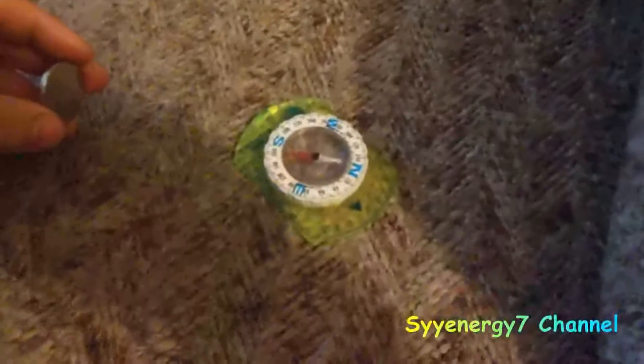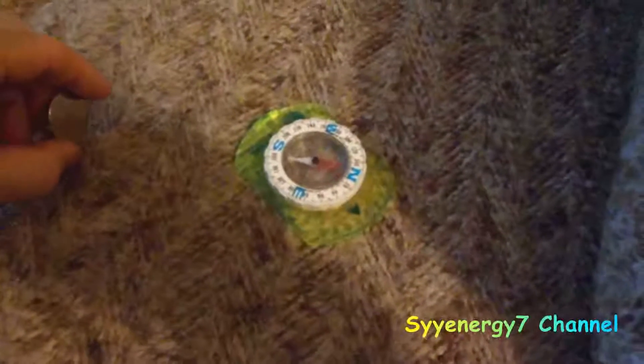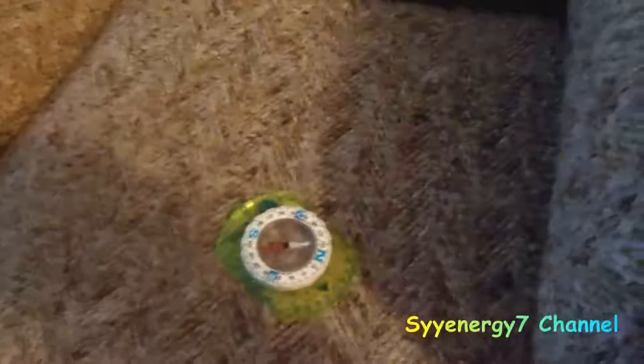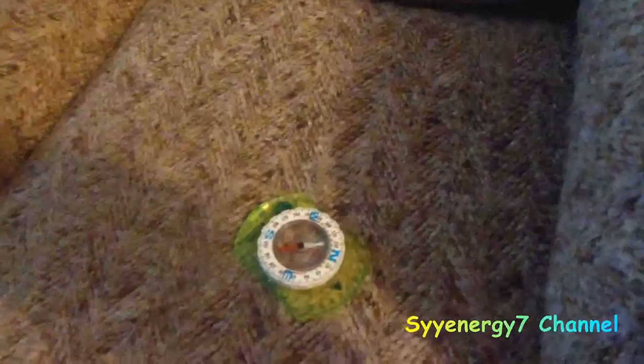So that's the logic: the north pointer actually points to the south side of the magnet, and the south pointer points to the north side of the magnet. It's almost like two things are going on there. It's not that hard to figure out, but nobody really thinks about why they call it the North Pole if it's magnetically south.